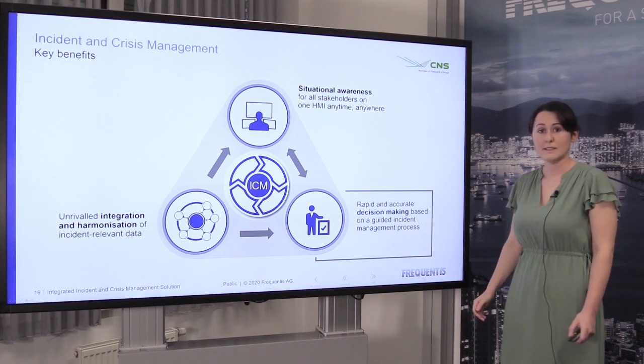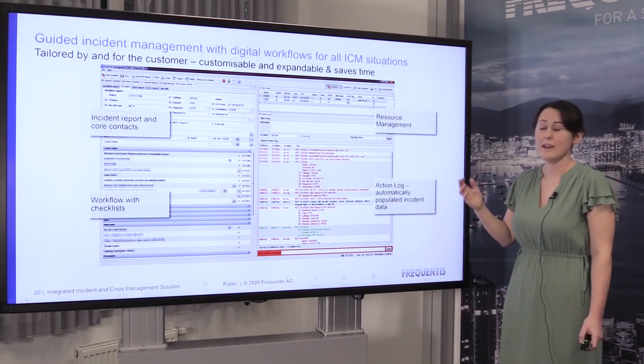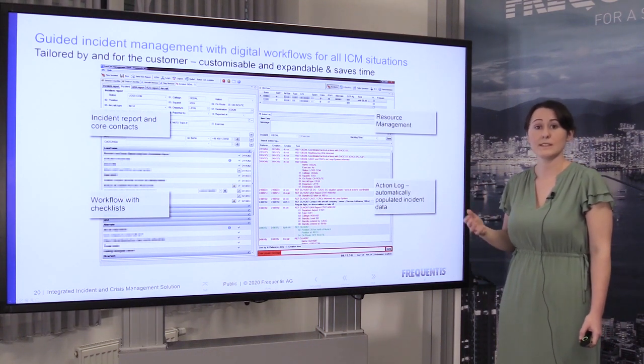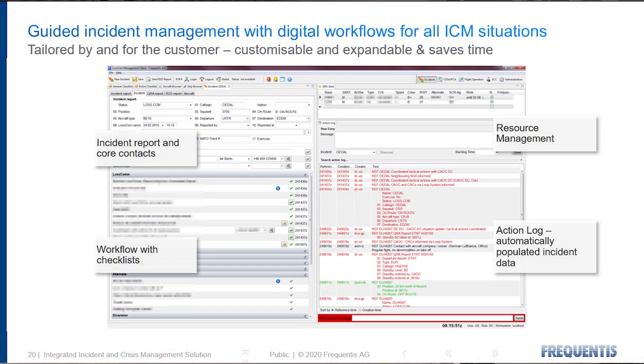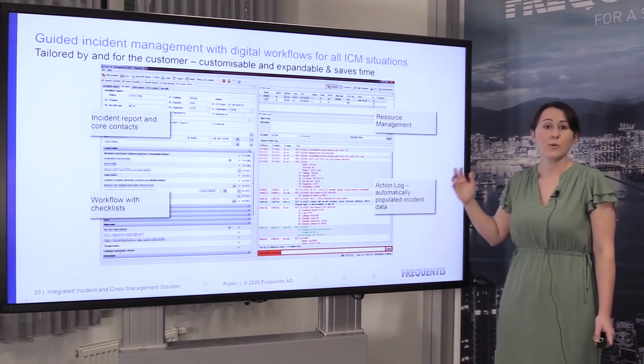Our third key benefit is rapid decision-making, which is enabled by a guided workflow structure. Having an intuitive way to enter information is really important to save time. The design of the information input area is based on feedback from different customers. Time-saving measures include the auto-population of data in different areas, such as contact information or position information — the user doesn't need to go searching for any of this, it's already inserted into the form. Resource management in our system means that the closest available resources are immediately presented to the operator; the system suggests the best option. All of this is combined with our action log, allowing important updates to be visible immediately.